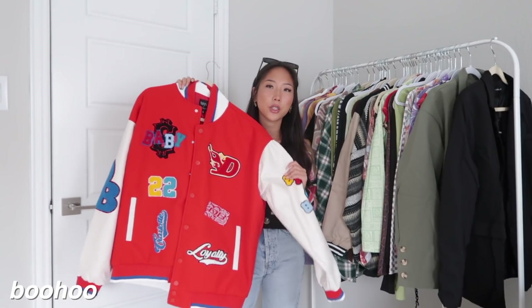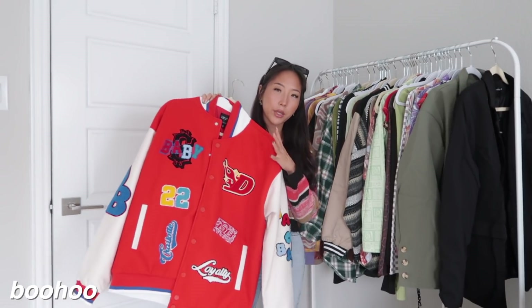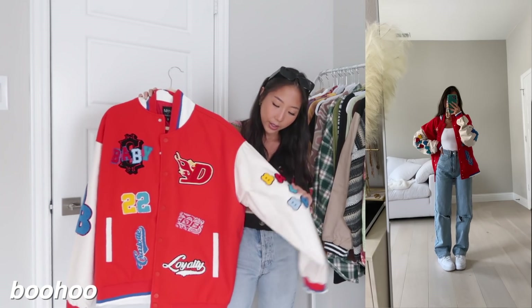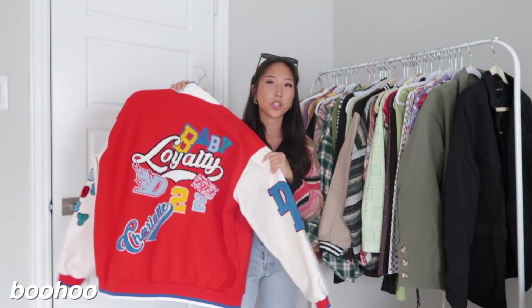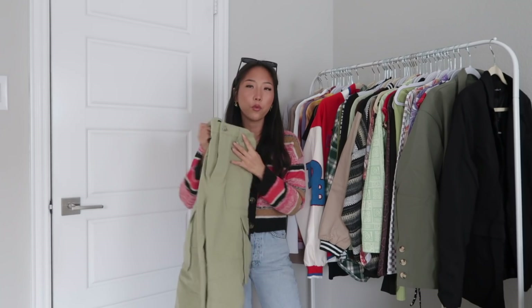I have one item from Boohoo and it's just this varsity jacket. I picked up the red one, but they had a bunch of different colors. The sleeves are a faux leather material — this is how the back of the jacket looks. I bought this in a size small and it is pretty oversized.